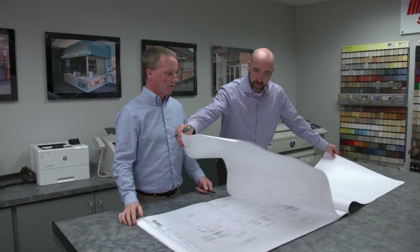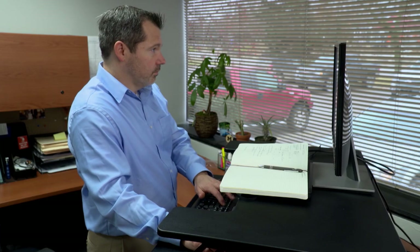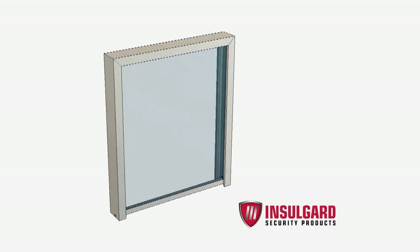Inselgard gets together with the architects at the inception of the project to determine the right product for the design and efficiency. Our goal is to get involved with the architect early, get involved with the design of the project so that when we're involved in the specs, the glazing contractor can reach out to us for the quotation.